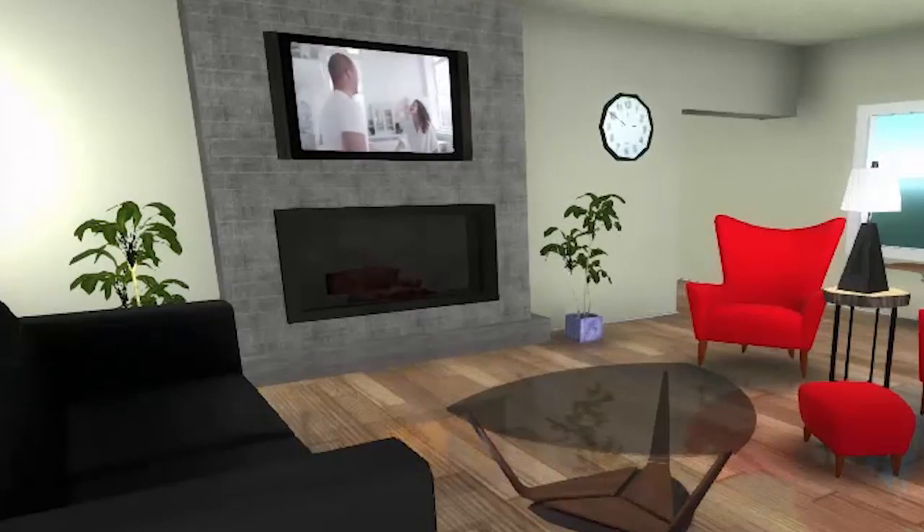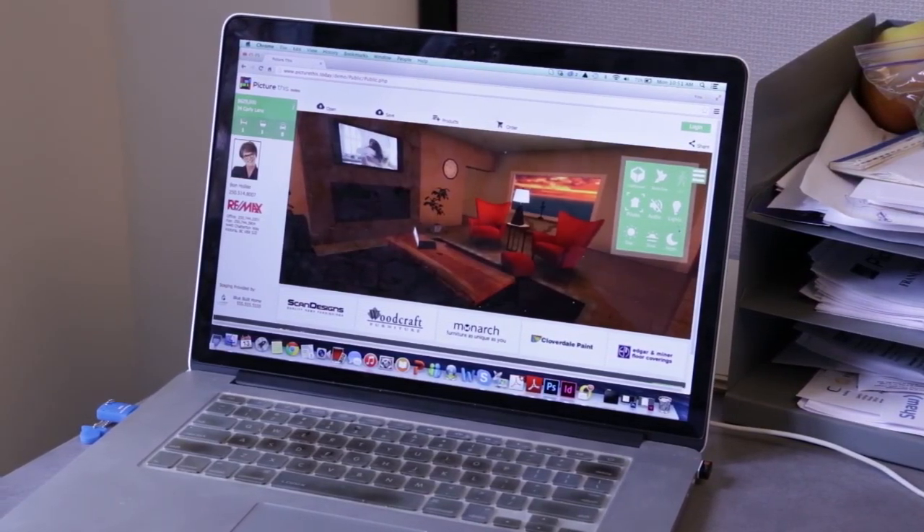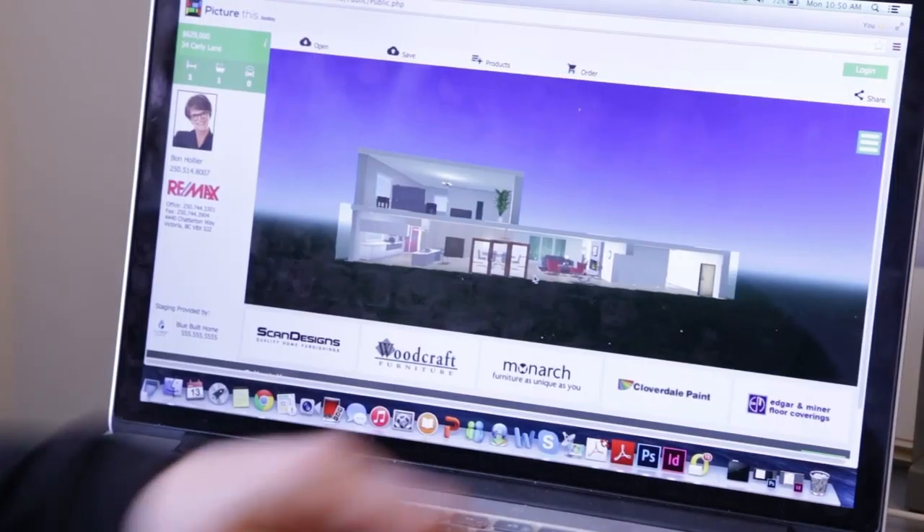Most of the population is not able to visualize what a property could be with a new coat of paint, some new flooring, and maybe some new kitchen cabinets. We look past all the superficial qualities of a home and show the structure and the potential of the home.